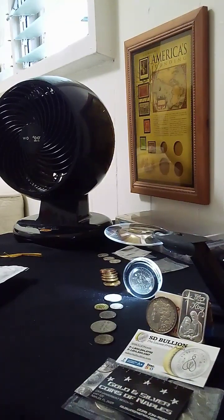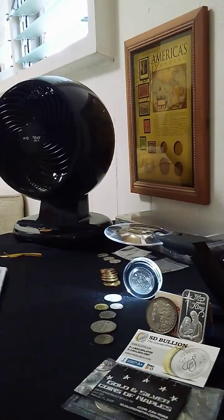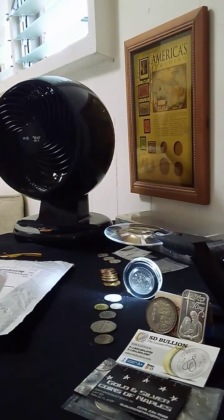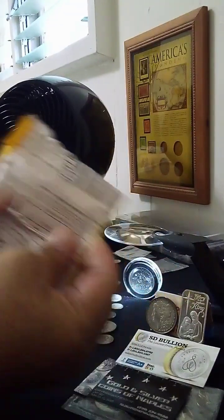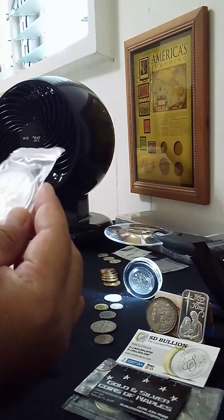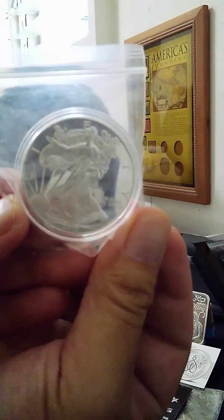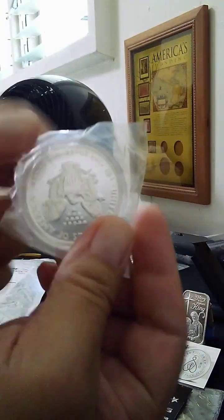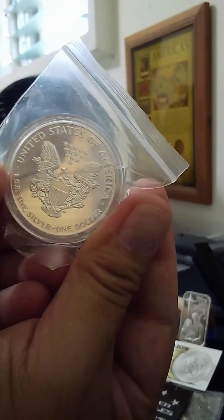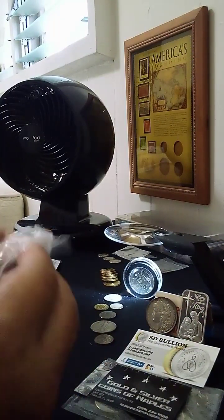Hello everyone, today we got mail — we have two packages. Sorry about the background noise, guys. We're gonna open up the first one. Let's see what we got. Oh, we got a 2015. What a beauty — this is my first one too, guys.